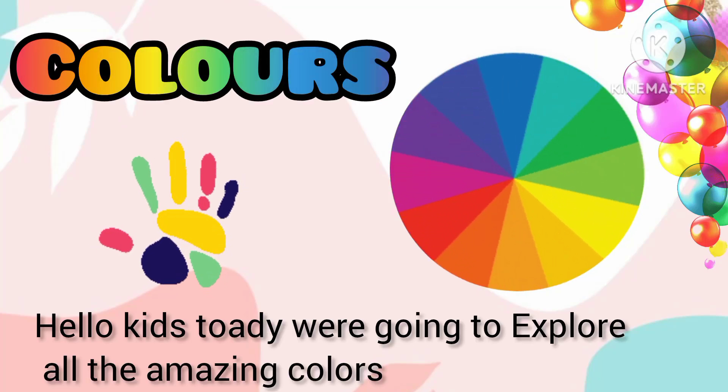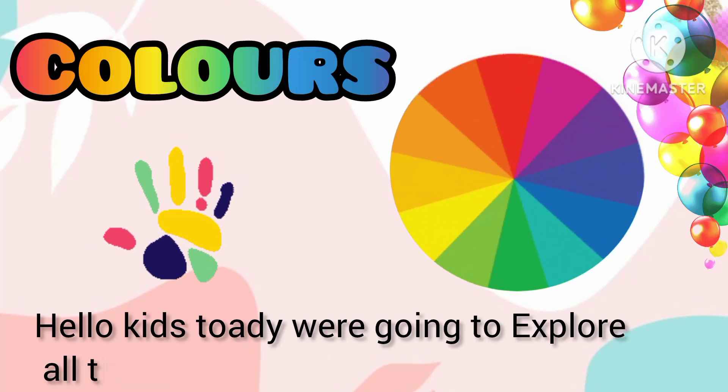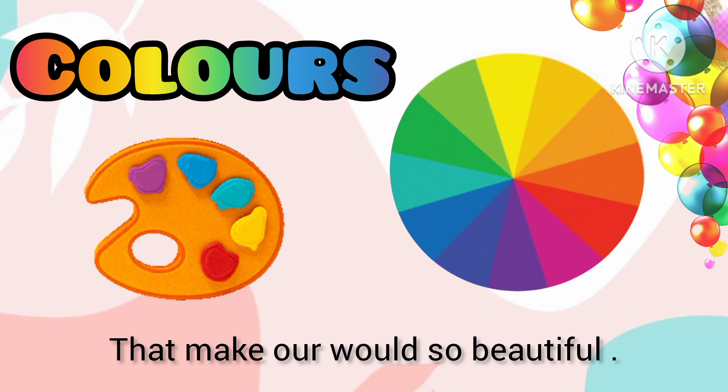Hello kids! Today we're going to explore all the amazing colors that make our world so beautiful.